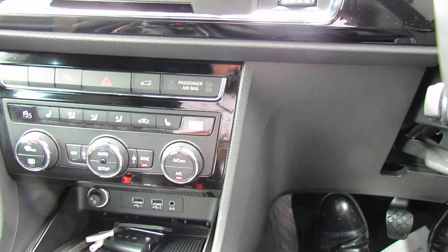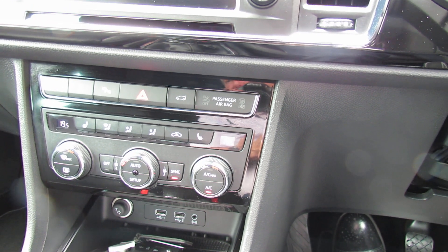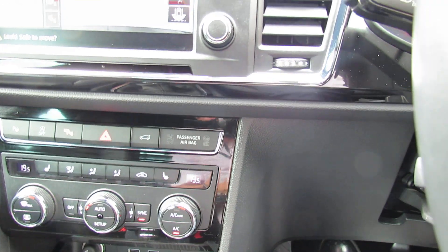Underneath that we've then got your heating and ventilation, and it's climate control so you dial in the temperature that you want and the car will then keep it at that temperature. Also to point out, we do have heated front seats, which is rather nice.